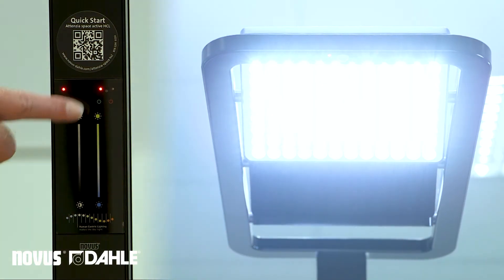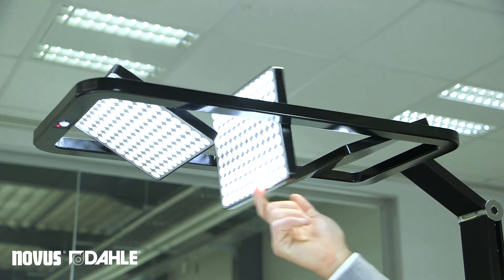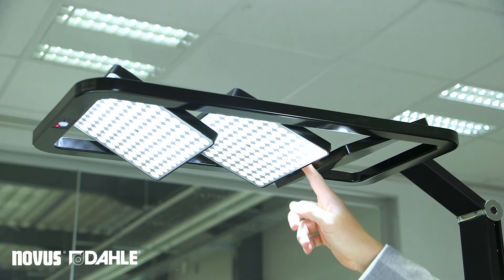With rotatable light panels, our freestanding luminaires offer a unique adjustment of direct and indirect lighting.